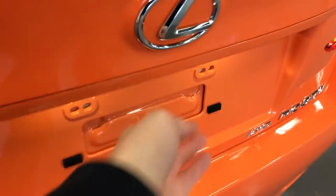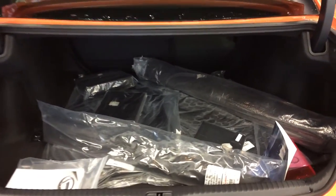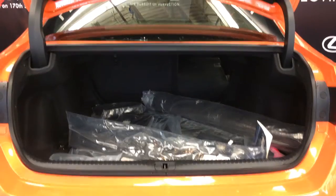Remote trunk release — there's a button right here to press. Compact spare tire and jack located underneath the floor. Full length carpet for the trunk area. Cargo net with cargo tie downs in all four corners. Your back seats also fold down.